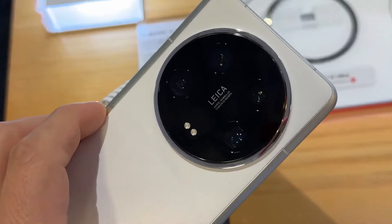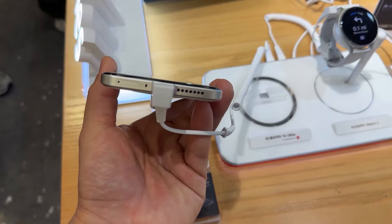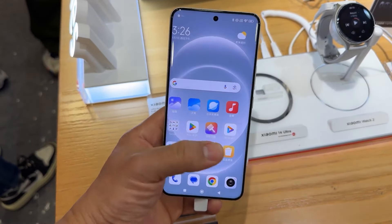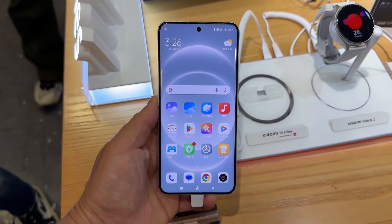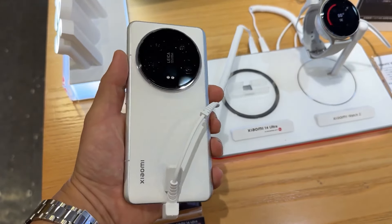For battery, this phone is going to get a big 5000mAh battery with 120W fast charging, which is the best and amazing. In today's day-to-day life, fast charging is very important, and this phone can be fully charged in half an hour. Now let's talk about pricing and the India release date.